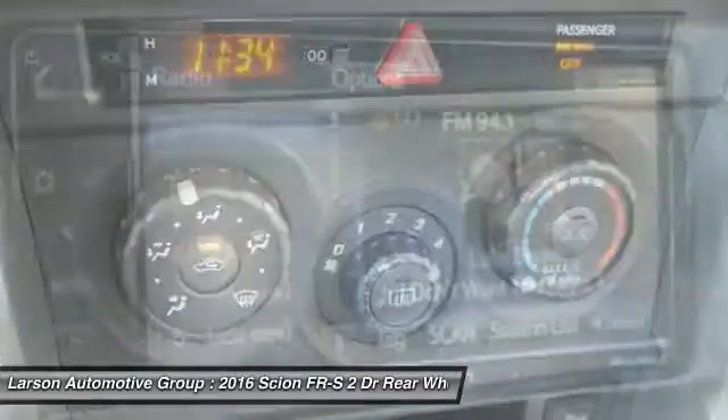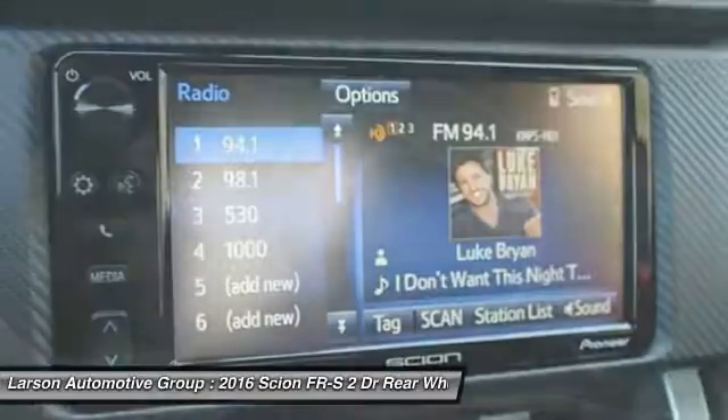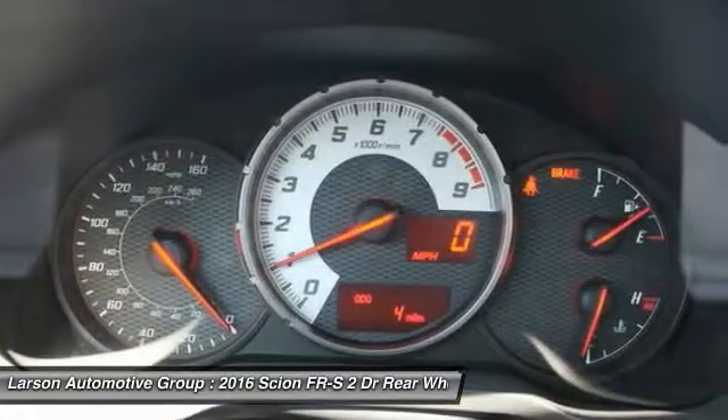Power door locks, day-night rear view mirror, tachometer, outside temperature gauge.